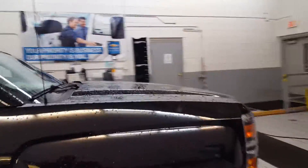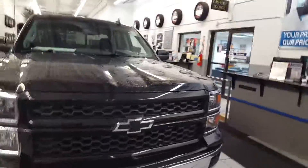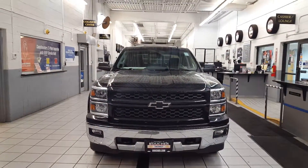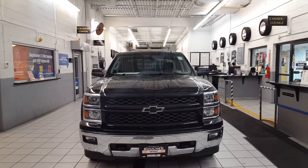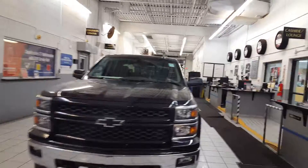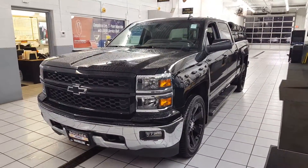I will find you the exact vehicle that's gonna fit your needs and your budget and do it in a timely manner. Again, Joe Griese, Boucher Chevrolet, give me a call at 414-627-4457. Reach out to me at your earliest convenience. Looking forward to hearing from you. Take care, Brandon.